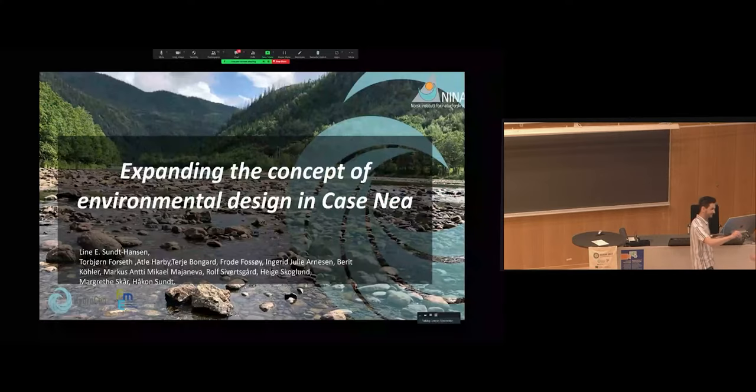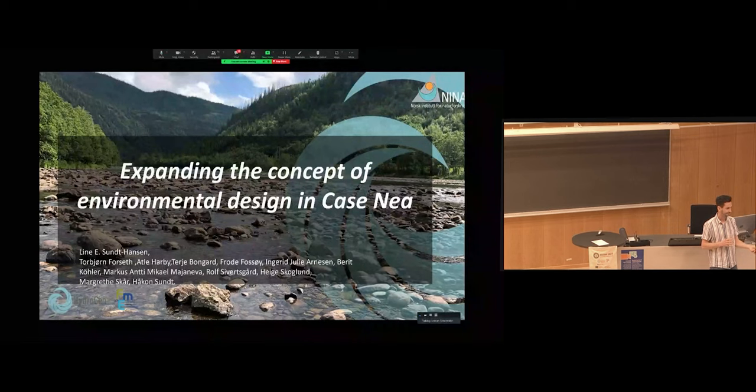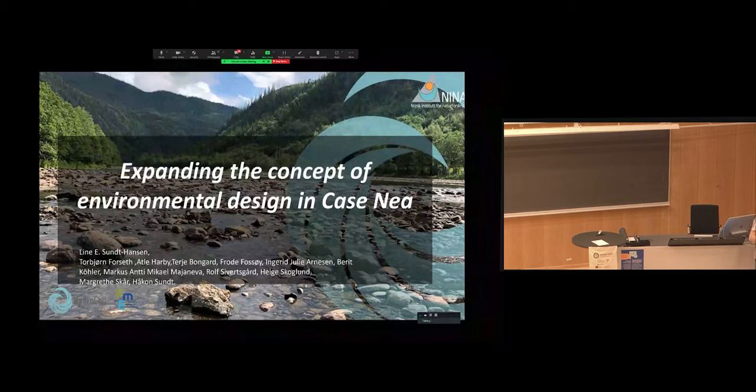The next speaker is Linn Sundhansen, a colleague from NINA. Linn is an aquatic ecologist working a lot with salmon, and is a senior research scientist at NINA. She is also the leader of the work package related to the environmental component in the HydroSense Center — the so-called environmental design.